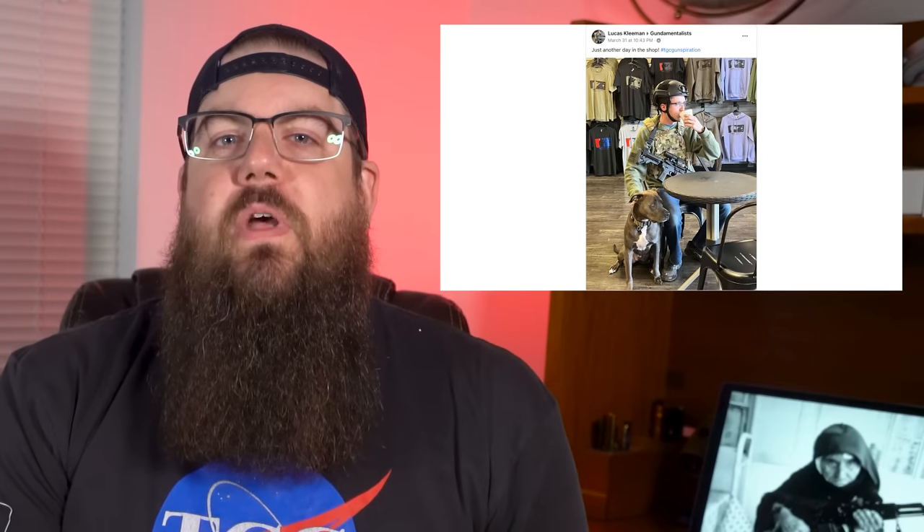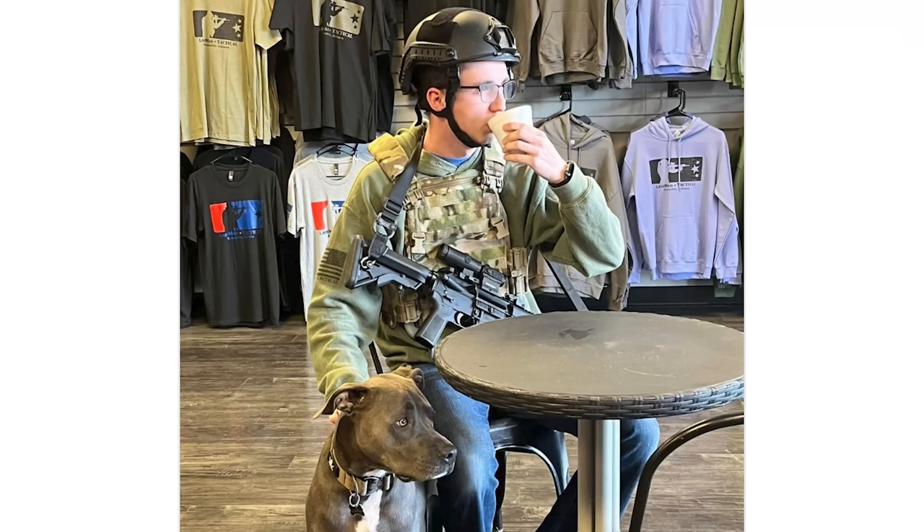Next is Lucas Kleeman with just another day in the shop — drinking what is probably a white claw in a styrofoam cup and petting a pibble whilst a rifle is slung. Good pick. 11 out of 10 would laugh at.